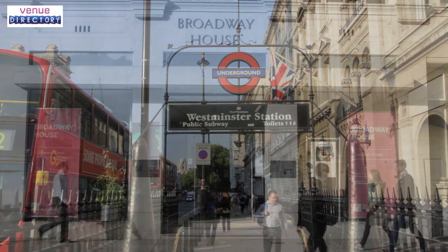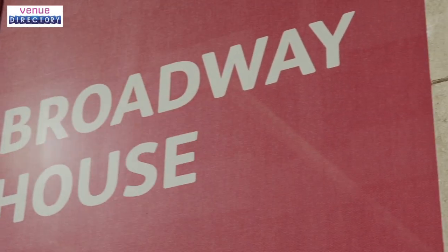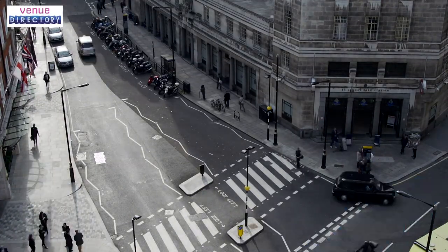Victoria, Waterloo and Charing Cross mainline train stations are within walking distance or just a five-minute taxi journey away, and there's an NCP car park just 800 metres from our building.